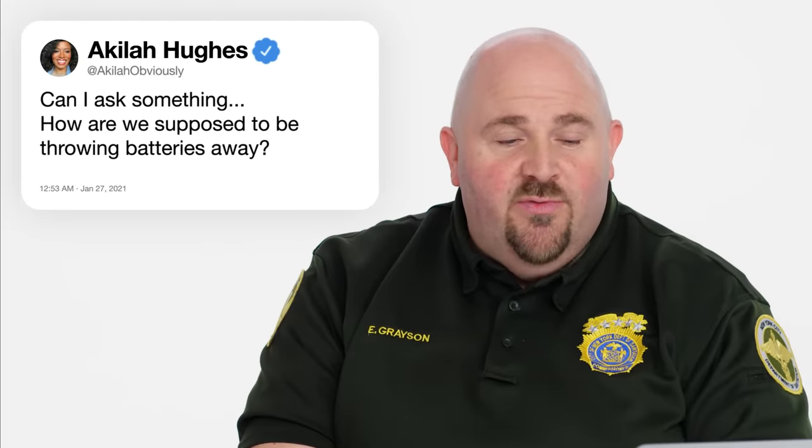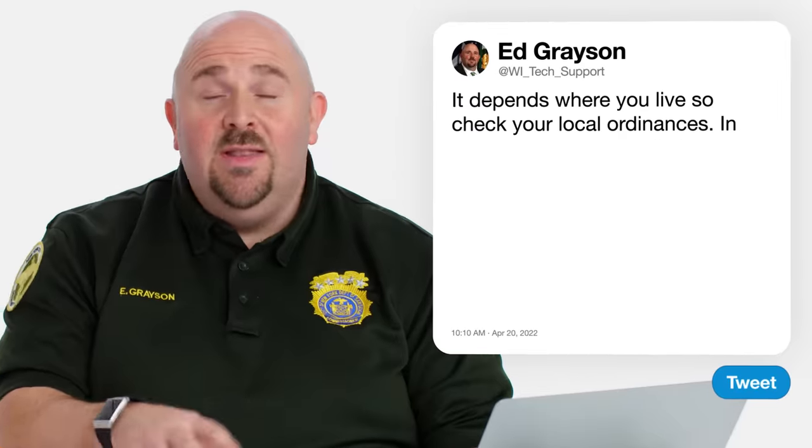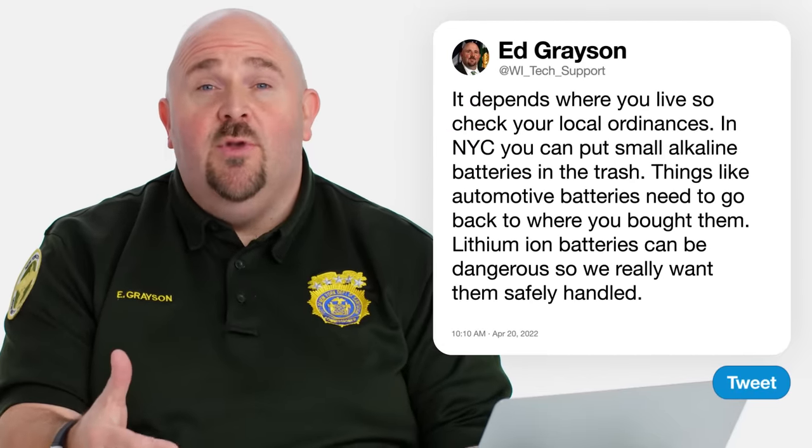Akilah asks, how are we supposed to be throwing batteries away? It all depends on where you live — check your local ordinances because they may have a different waste management plan. In New York, small disposable alkaline batteries have no mercury in them, so you can put them out in the trash. Automotive batteries have to go back to wherever you bought them — the retailer has to take it back and properly recycle it. Lithium-ion and rechargeable batteries can be pretty dangerous. You can also go to nyc.gov/sanitation, where we have a portal that tells you how to dispose of batteries and a bunch of other things people have lingering questions about.